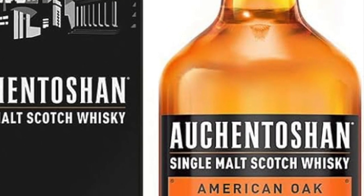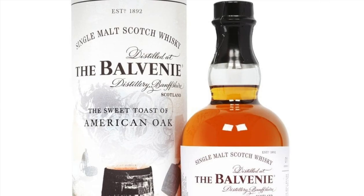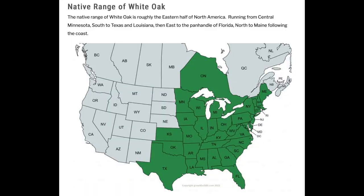The one that's used the most is American white oak. This one's used the most for whiskey, and it's also used for wine. It tends to give sweet notes — things like vanilla, coconut, and tropical fruit flavors into your whiskey.